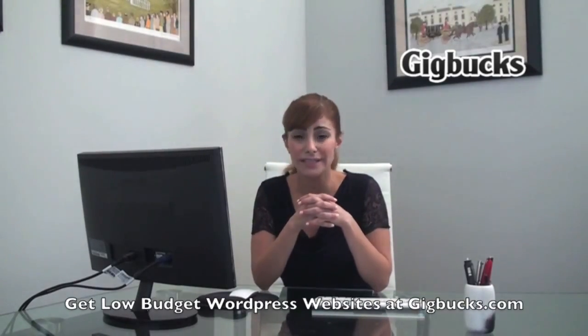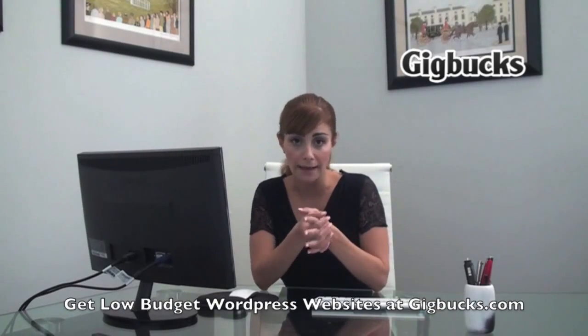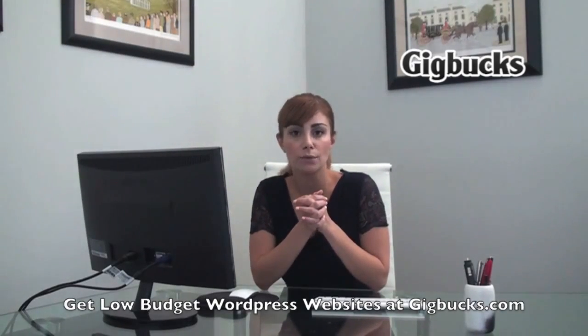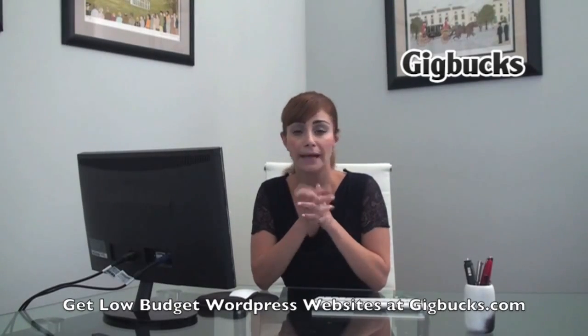What you can do is go to Gigbucks.com. We have hundreds and thousands of sellers out there that do just that — they specialize in WordPress and can really get your website up and started.